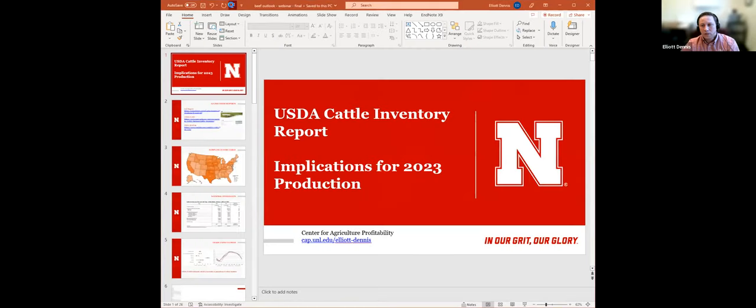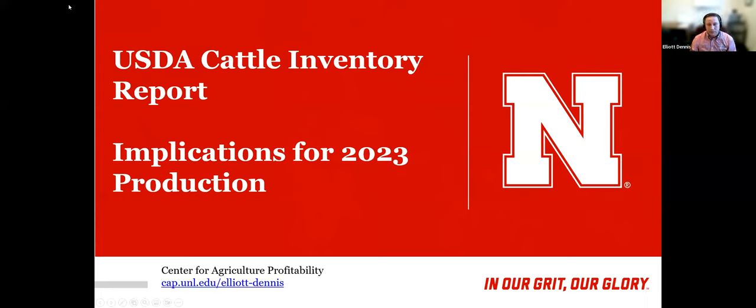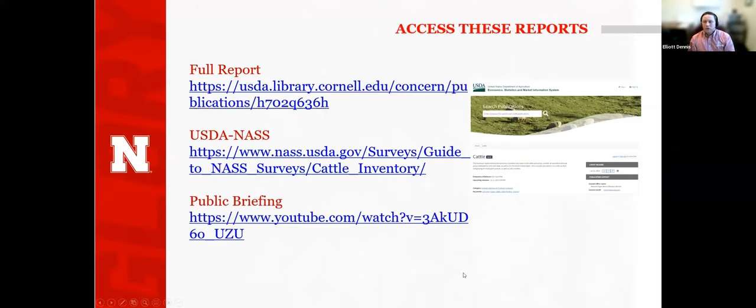As a reminder, if you do have questions for me, feel free to put them in the Q&A box or in the chat. All of the information I'll be sharing is public. USDA does a great job of archiving all this information. The full report link will take you to the archive for all USDA reports — it has a PDF and a text file. USDA NASS also posts it there, where you can fill out your cattle inventory survey or even your census of ag survey.